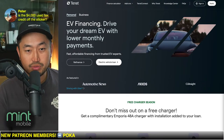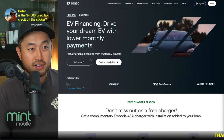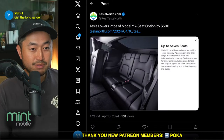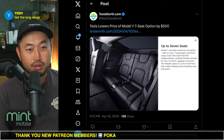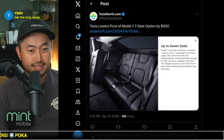Peter asks: is the $4,000 used tax credit off the sticker? Yes — if you're purchasing it from a dealership, they can file it for you and get that price itemized off of that. And yes, long range is definitely better if you do road trips and things like that.